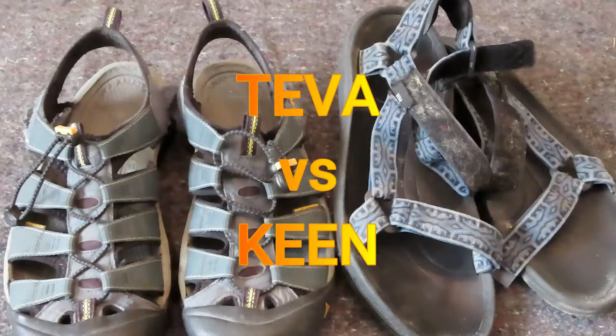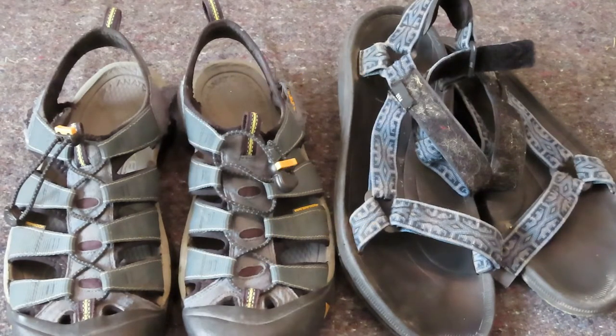Hello everybody, this is the Old Soldier. Today we're going to talk about active wear sandals. Boots are great but what about the summer months? Flip-flops are great but what if you have to run or climb over something and you need your footwear to stay on your feet? These are also great for walking in and out of water in warm weather.